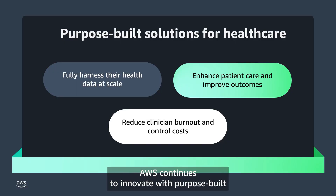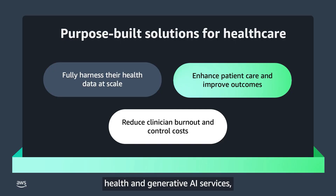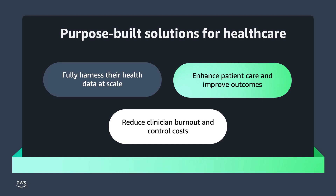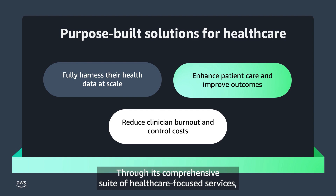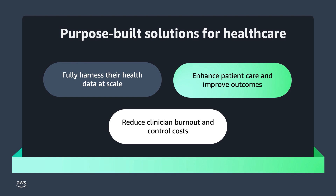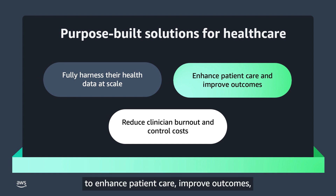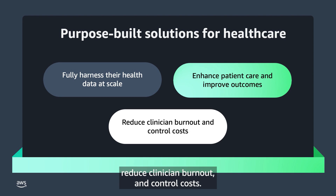AWS continues to innovate with purpose-built health and generative AI services, enabling healthcare organizations to fully harness their health data at scale. Through its comprehensive suite of healthcare-focused services, AWS empowers healthcare organizations to maximize their data's potential to enhance patient care, improve outcomes, reduce clinician burnout, and control costs.